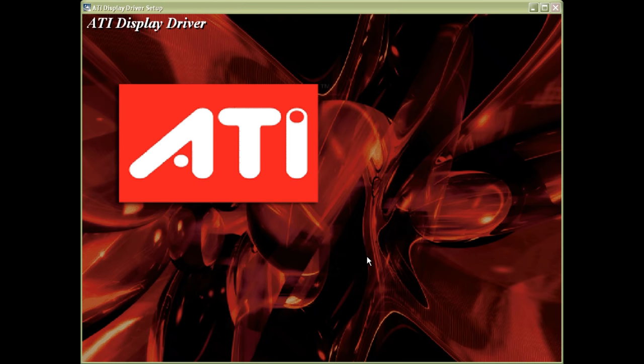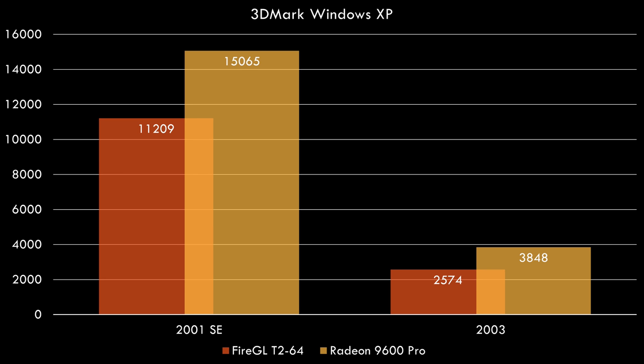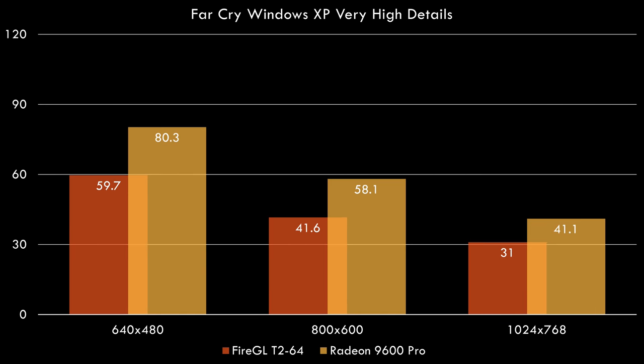Next I installed Windows XP with the Catalyst 9.2 drivers — the same used in the previous FireGL video. First up, 3DMark shows a nice boost in performance going from the FireGL T2 to the Radeon 9600 Pro. For Far Cry running at very high details, we have resolution scaling results from 640x480 to 1024x768. At lower resolutions, Far Cry is extremely playable, and performance will be even higher indoors. At 1024x768 on high or medium details, Far Cry becomes really playable on a 9600 Pro.